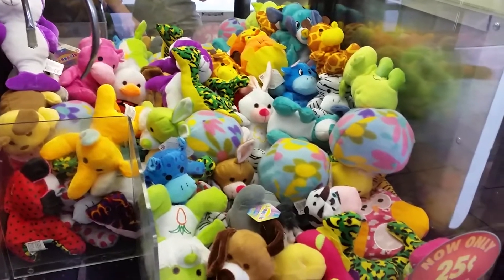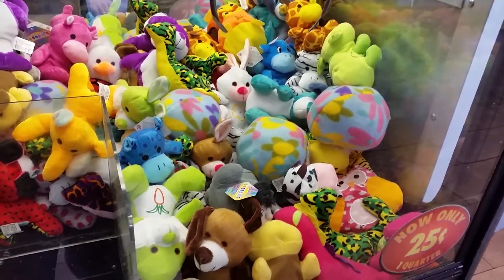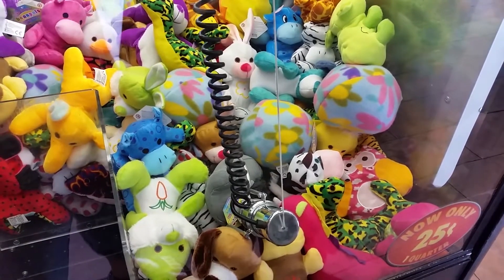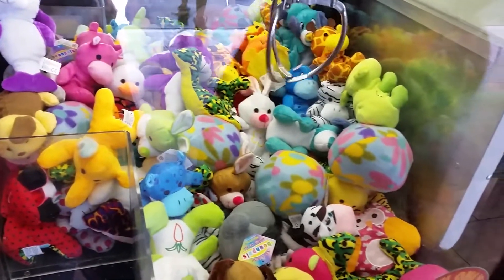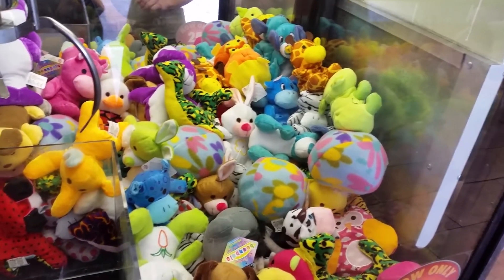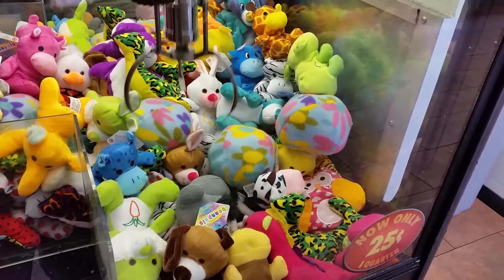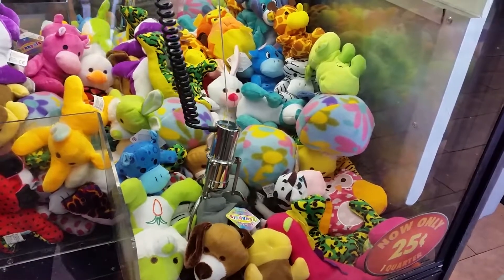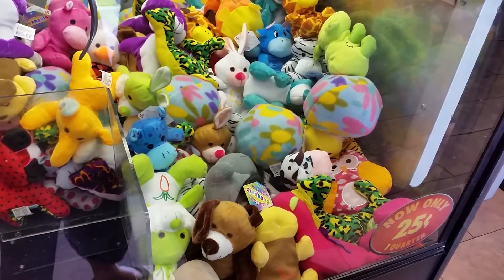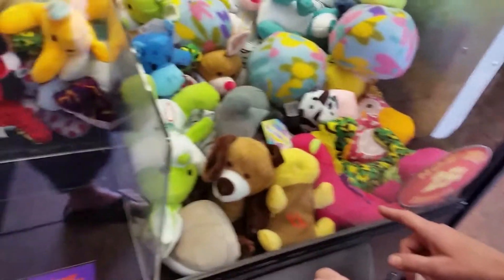I'm trying to figure out if that might not be a sheep. I stabbed the one behind it. It's probably always going to hinge on the... Come up a little bit if I can. Look at that. Is that a little dinosaur? I don't think we've ever seen that one. Sea monster or something.